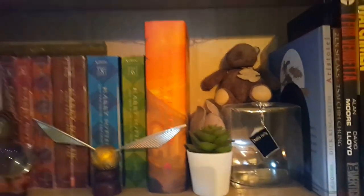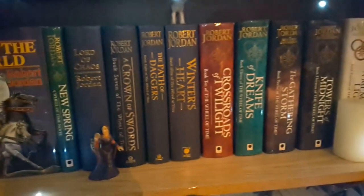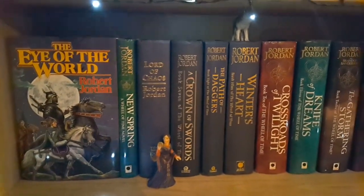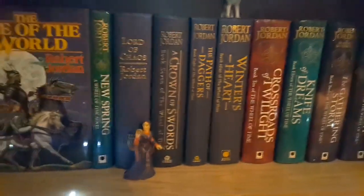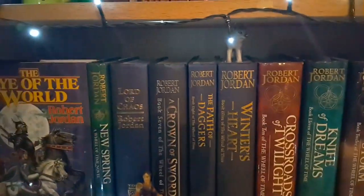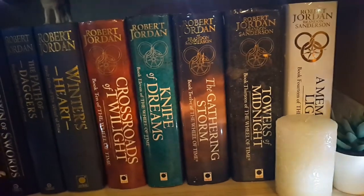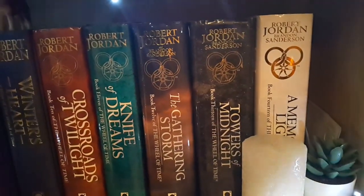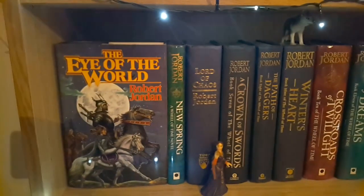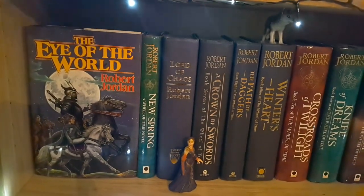This is shelf number three — the beautiful Robert Jordan shelf, the one you can see in my videos when I sit in front of the shelves. Here we have the hardcovers I've been collecting, along with some Schleich figurines. I use one for Moiraine, even though it doesn't really look like her. There's a wolf figurine too. At the end there are papers with chapter divisions of all the characters after book five. The Eye of the World displayed is the one I won in a giveaway.